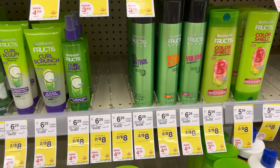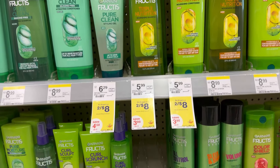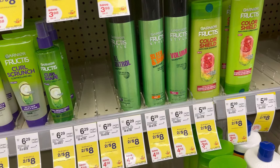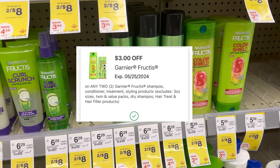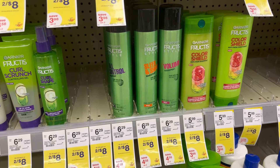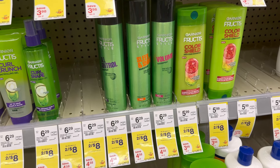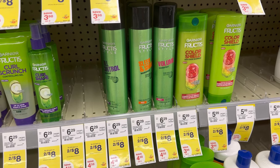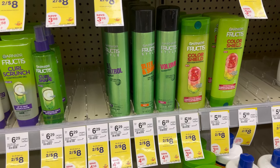We also have very cheap Garnier Fructis — two for $8. You can grab the spray, shampoo, or conditioner. If you buy two, you receive a $4 register reward. With the $3 digital coupon, after the coupon you pay $5, then receive $4 register reward, making the Garnier Fructis just $1 total or 50 cents each.